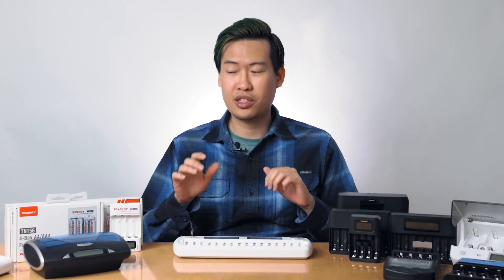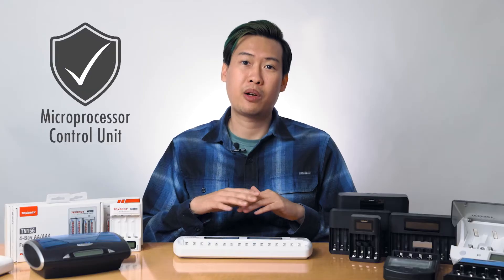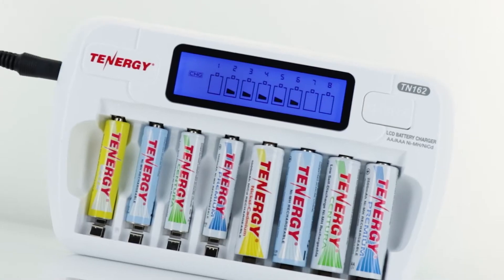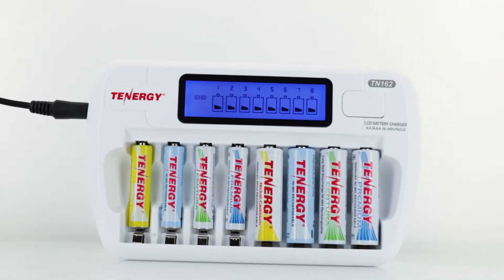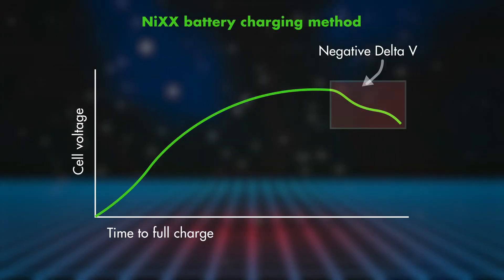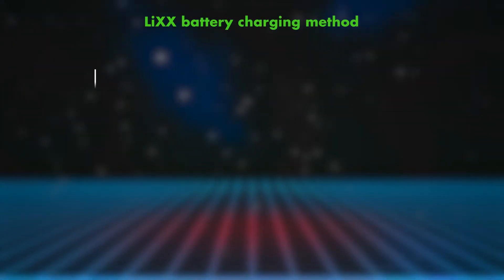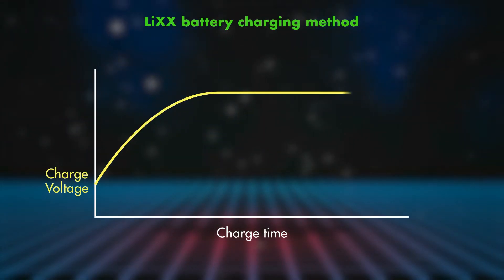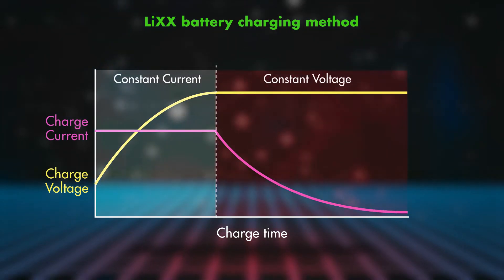Before we get into what makes these chargers different, let's talk about something they all share in common. Tenergy's chargers often say 'smart' or 'intelligent,' which means they all contain a microprocessing unit. That helps the charger track your battery's charging status and make sure it has a full charge. For example, if you have a nickel-based battery, it'll use negative delta V detection to determine if the battery is full. If you have a lithium-based battery, it'll use constant current, constant voltage — also known as CCCV — to ensure your batteries are fully charged.